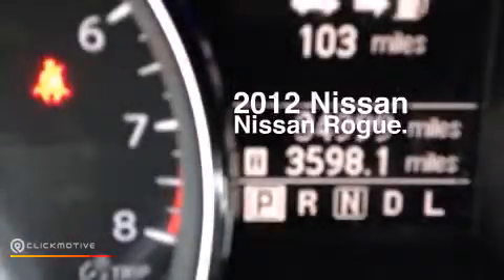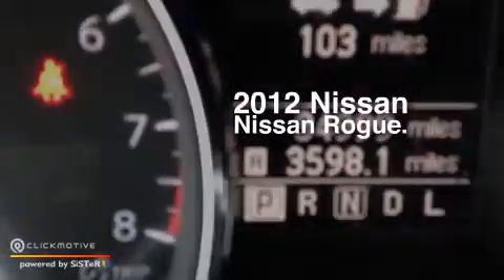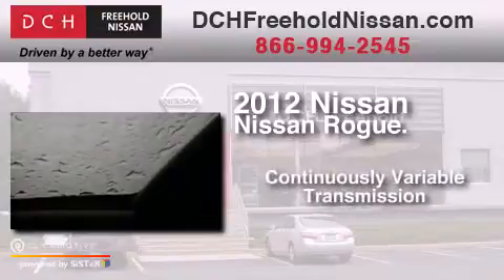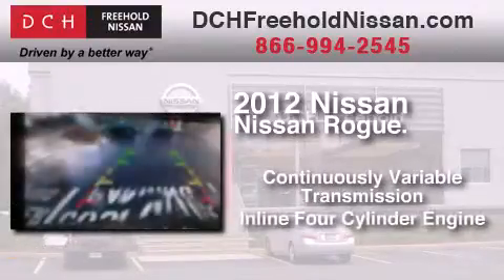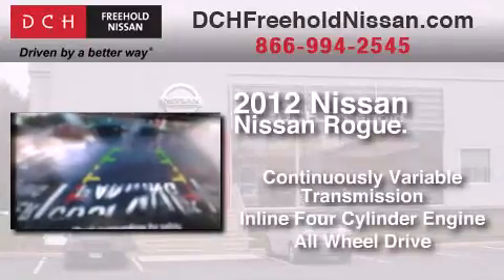This is a 2012 Nissan Rogue. This crossover has a continuously variable transmission, an inline four-cylinder engine, and the added safety and control of all-wheel drive.